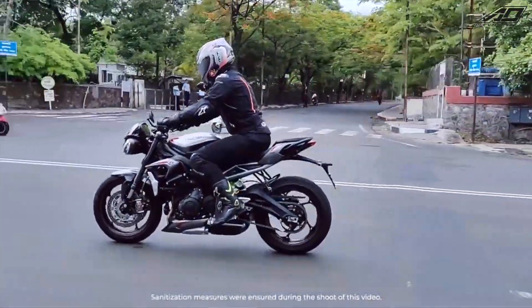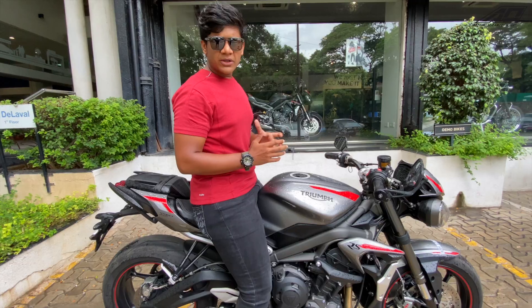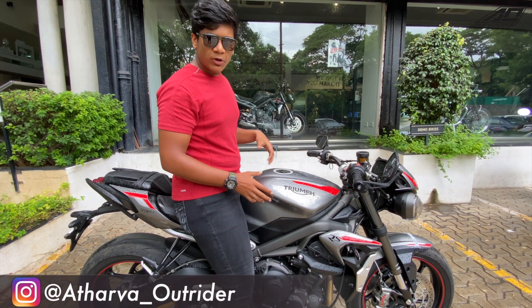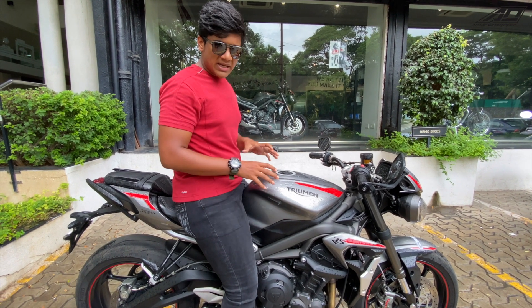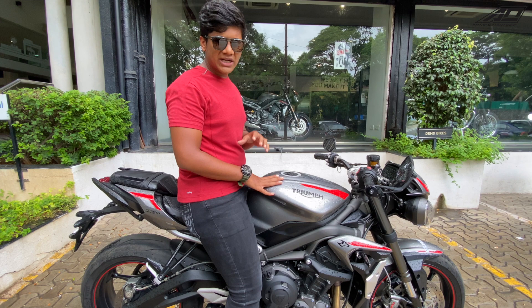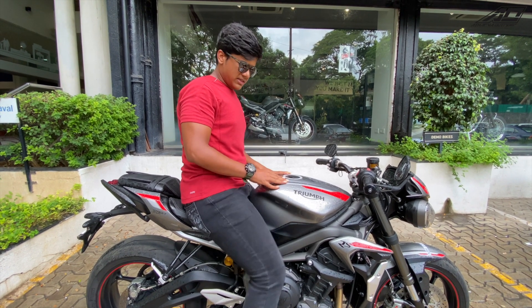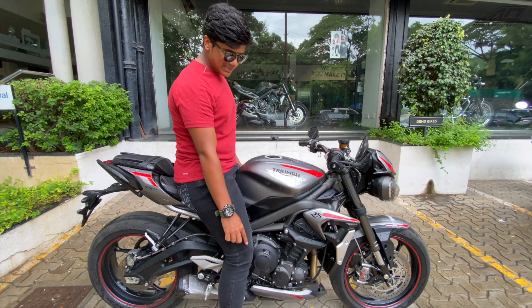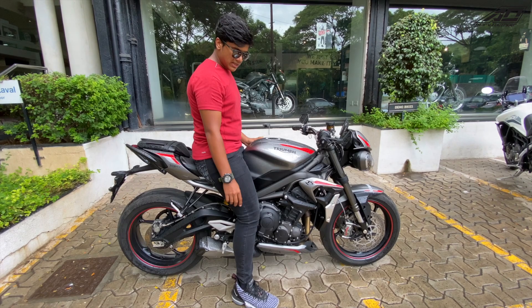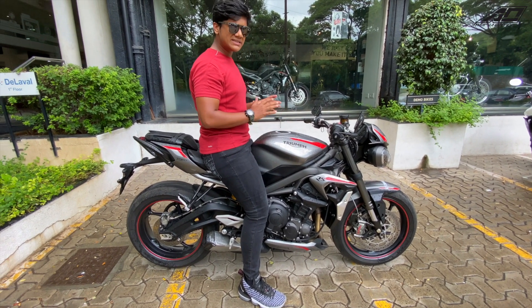The seat height is very good and the seat is very comfortable. Normally there are a lot of problems with superbikes — seat height is too high and short riders have a lot of problems. In this bike, that issue is solved. The seat height is 835mm and I am 5'10". After touching my feet down, I still have room to bend my knee, so shorter riders can easily ride this.